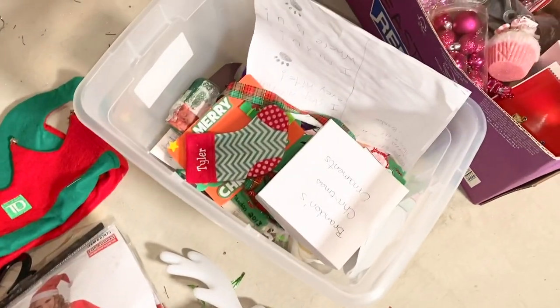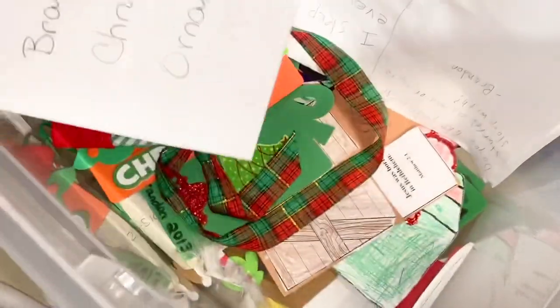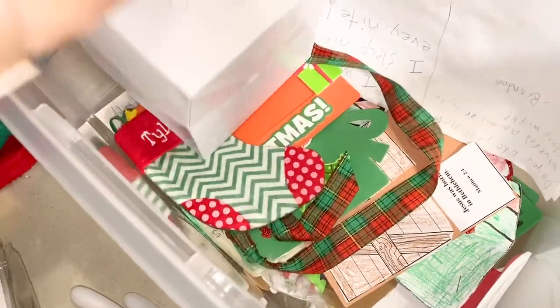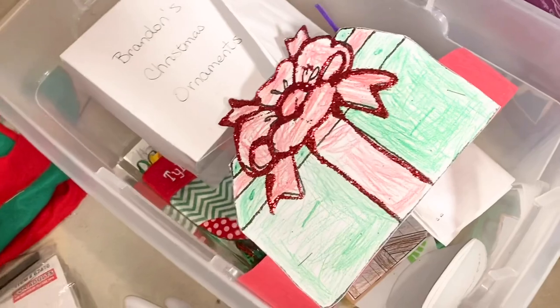This right here — I want to make another bin for this, because this is from when the kids were little. It's going to be extremely sentimental — all their little things that they made — so I kind of want that to be in its own bin.